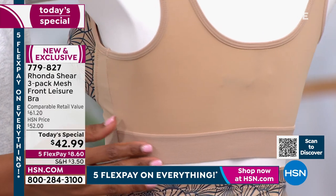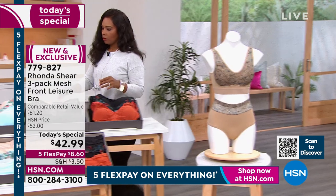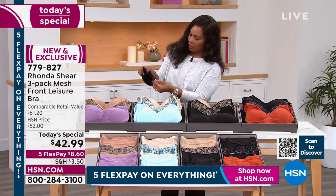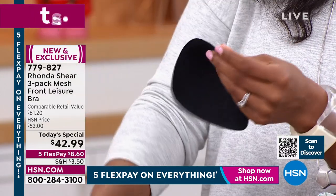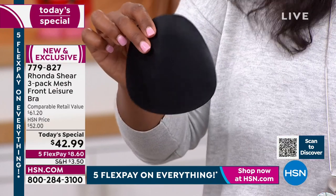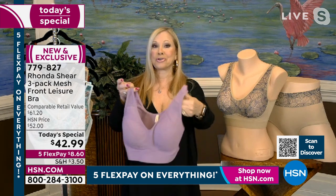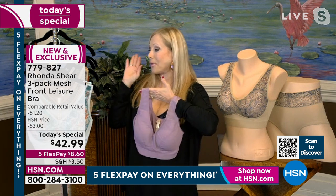Ladies who use prosthesis can remove the pads and insert their prosthesis. The new pads even have a label that says 'top' so you know which way to insert them — you can just feel it. It's a new fabrication even in the pads. The pads sell individually for $15 a set, and you're getting three sets. You can step into the bra or put it on over your head.